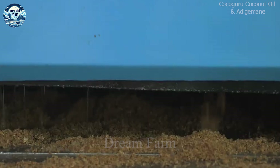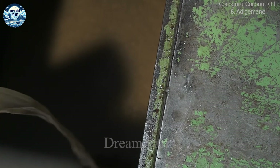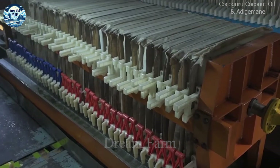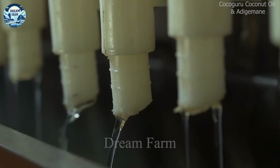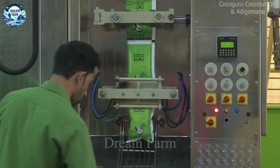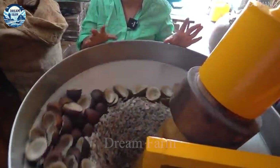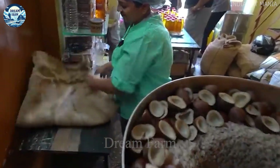After drying in the sun or in a drying oven to remove moisture, the dried coconut rice will be fed into the press. Coconut oil is extracted through two main methods: pressing coconut rice by machine or cold pressing. The cold pressing method helps preserve most of the coconut's natural nutrients and flavors. An average coconut oil factory can process thousands of coconuts per day, producing tons of pure coconut oil.